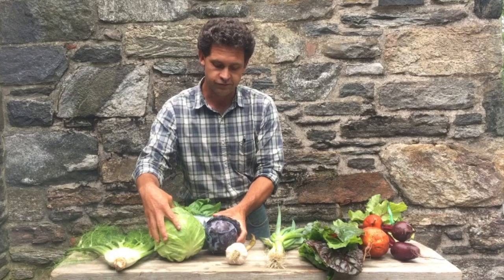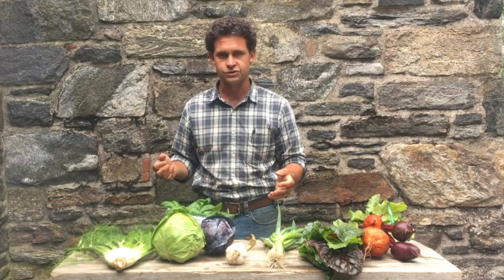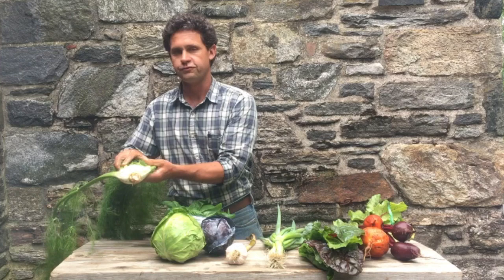We have several different types of cabbages — you'll get one of several many different types. We have some gorgeous red Omeros, some green round, and some beautiful pointed Teraflex type cabbages. All really sweet and delicious, great for slaw for summer.